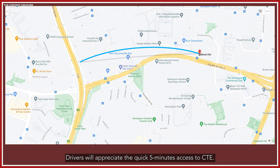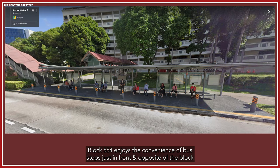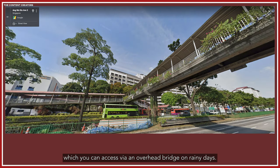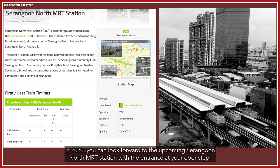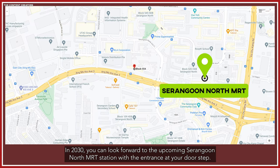Drivers will also appreciate the quick 5-minute access to CTE. Block 554 enjoys the convenience of bus stops just in front and opposite the block, which you can access via an overhead bridge on rainy days. The nearest MRT station is Ang Mo Kio, just 6 stops away. In 2030, you can look forward to the upcoming Serangoon North MRT station with the entrance at your doorstep.